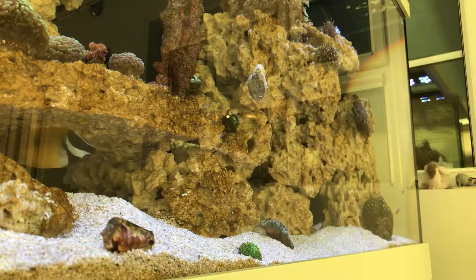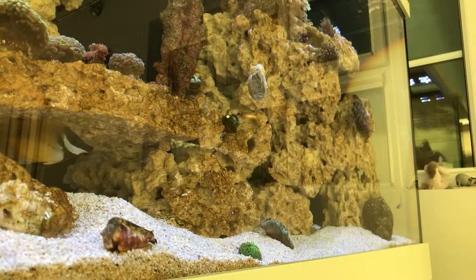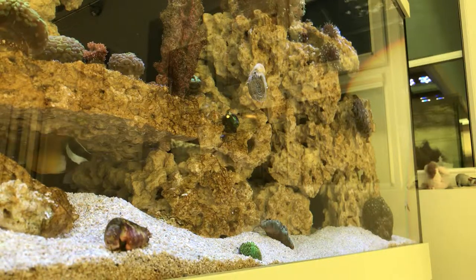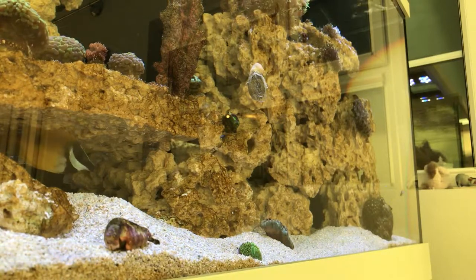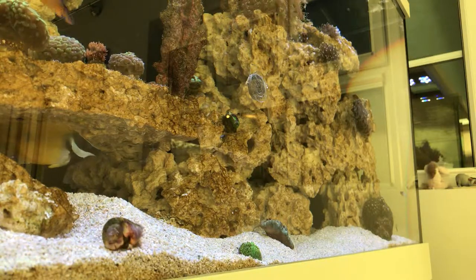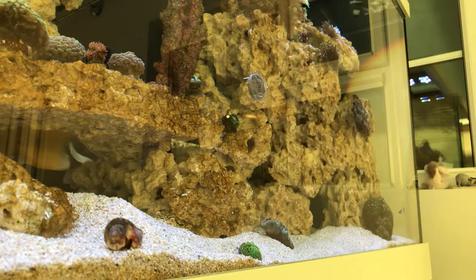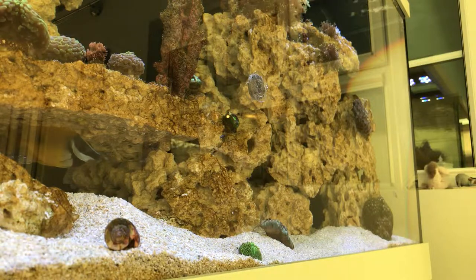I fed them mysis shrimp this morning - they don't particularly like mysis, most of them ignore it and a couple will have a nibble, but they certainly aren't as enthusiastic as when I put the enhanced brine shrimp in, enhanced with things like Omega-3 and Spirulina. Even the fox face had some of that. I want them to get used to this block - it will take a little while, but if they can eat from it they can eat more at their leisure and I can leave it in for a few hours before lights out.